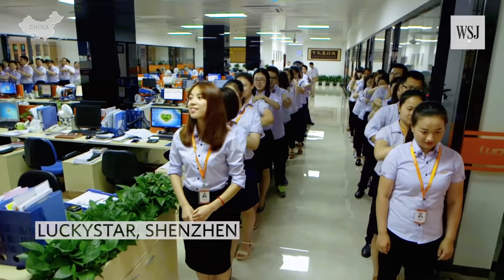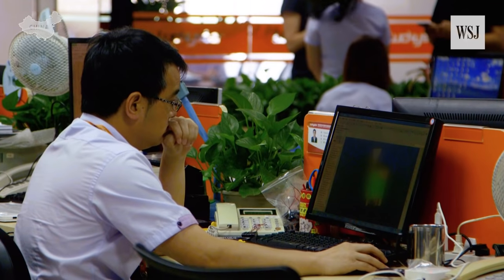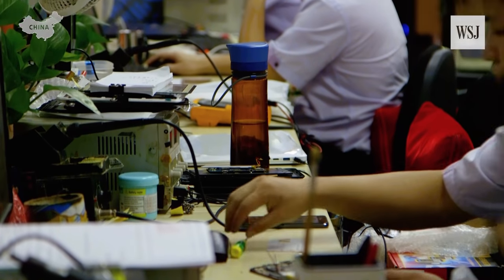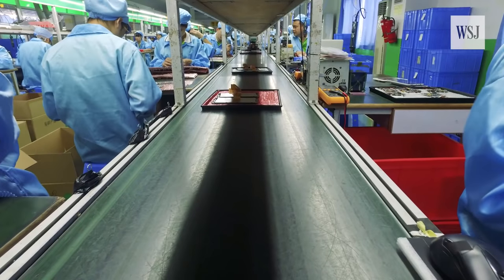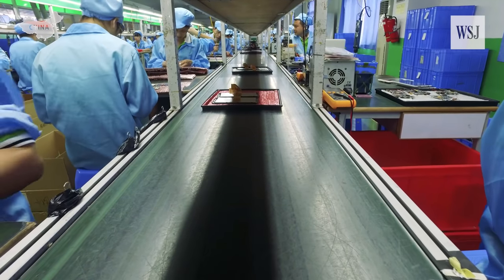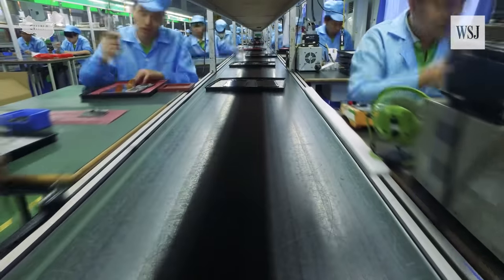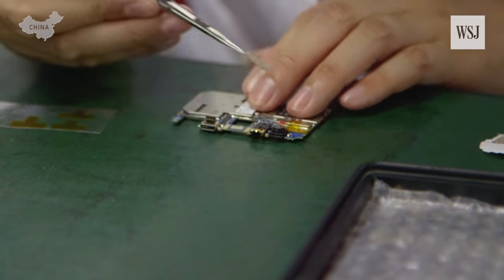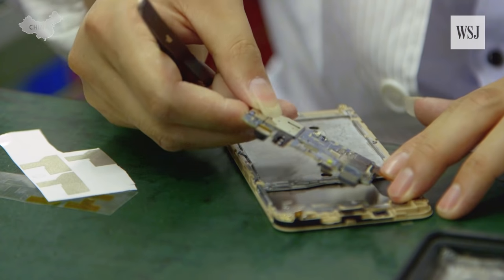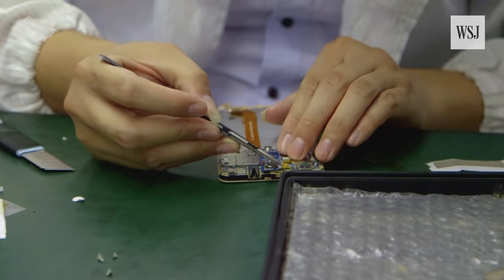To survive, factories like Lucky Star have started taking smaller orders and have become one-stop shops for anyone that wants to build consumer devices. Its clients include the local Chinese government and ViewSonic, a Californian hardware firm for whom they make projectors. The process of building a phone at Lucky Star happens on a production line where a row of workers are each responsible for one part of the manufacturing process. They start by gluing the screen together, and then slowly the guts of the phone are assembled — the main board goes into the case, then some parts are soldered, others connected with a gentle touch.